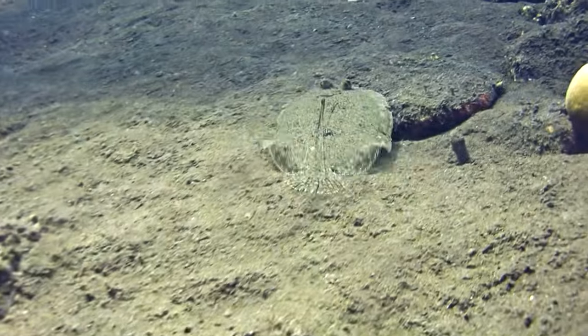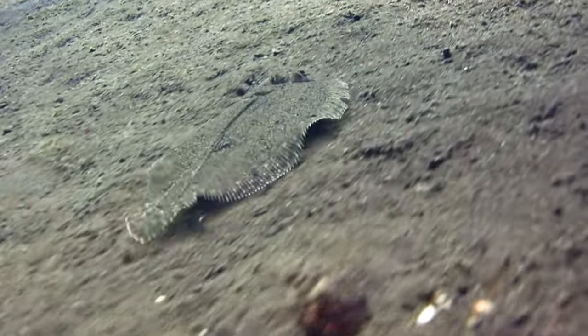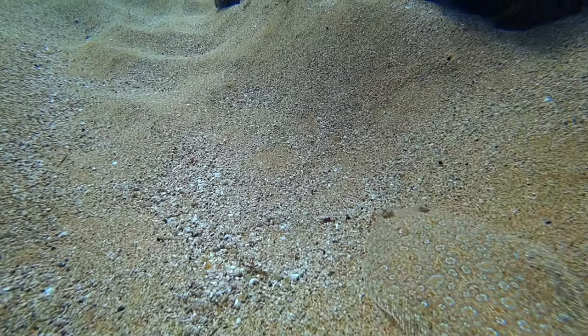Flounder are very unique in that they're perfectly flat — both eyes are on the same side of their head. Some other names they go by are flatfish or fluke up in the northeast. The majority of male flounder don't get more than about 12 inches, but females can get over 25 inches. A good fish is in that two to eight pound range, with a giant one being 10 or 12 pounds. There are a couple of different species, but in general we just call them flounder.